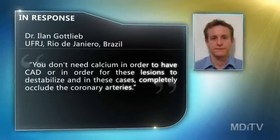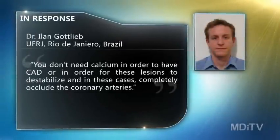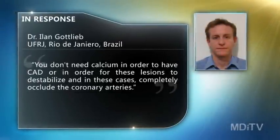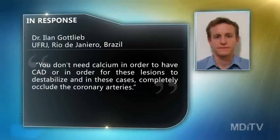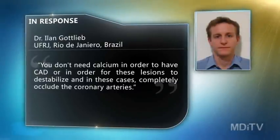Dr. Eiland Gottlieb from the Federal University of Rio de Janeiro in Brazil, who led the study, says the results demonstrate that some patients can have serious coronary artery disease, or CAD, even if their calcium scan results look clean. You don't need calcium in order to have CAD or in order for these lesions to destabilize and, in these cases, completely occlude the coronary arteries.